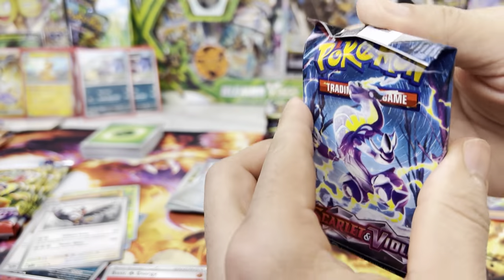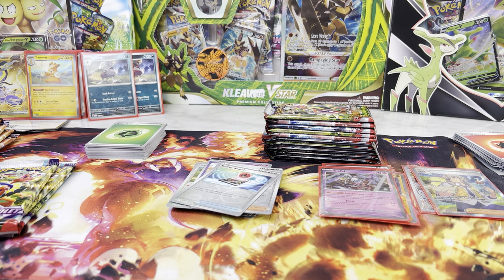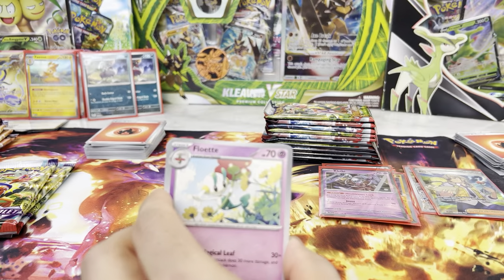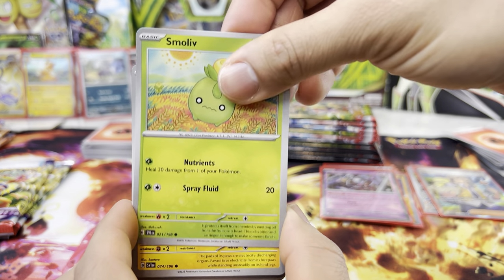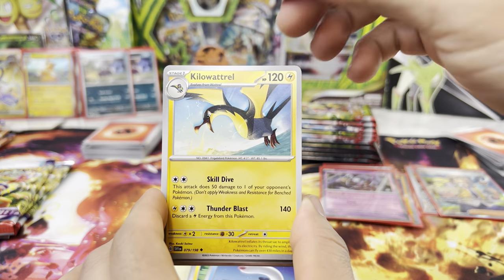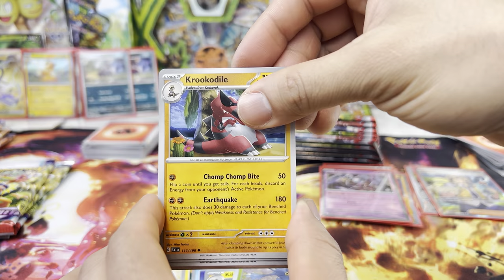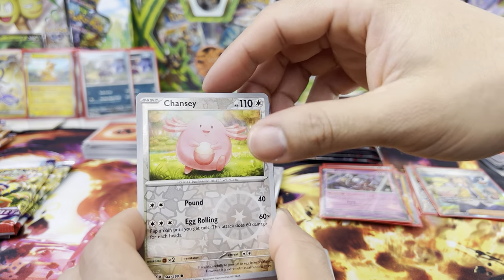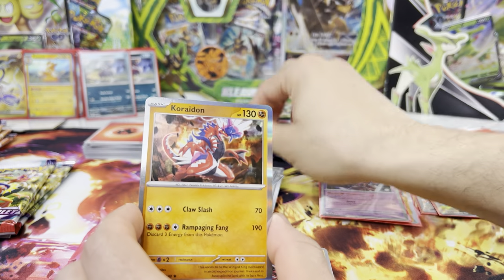You gotta pull more gold cards and more of those alternate artwork cards — would be very awesome. Here we go, open my pack. We got a Floette, Smoliv, looks like Bounsweet, Pawmi, Wiglett, Kilowattrel, Heracross, Crocodile — really cool Pokemon. Drifblim, Chansey — first one! And a Koraidon — let's go! So we got the Maridoon and the Koraidon.